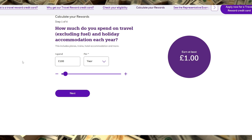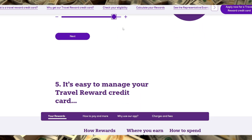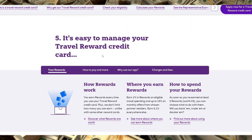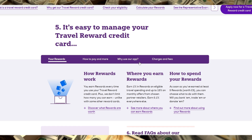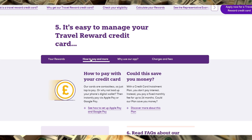Also, it's worth mentioning that while there's no annual fee, the card's interest rate is on the higher side, so if you tend to carry a balance, this might not be the most cost-effective option. In summary, the NatWest Travel Reward Credit Card is a solid pick for UK travelers looking to earn rewards on their spending without the worry of foreign transaction fees.